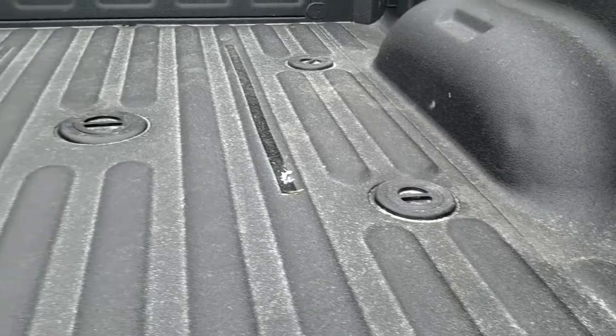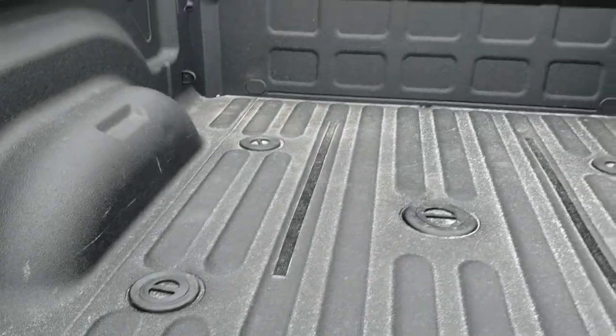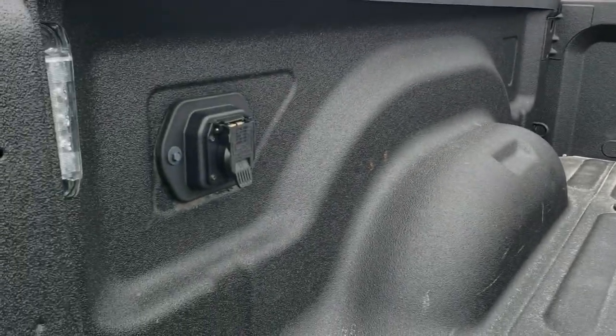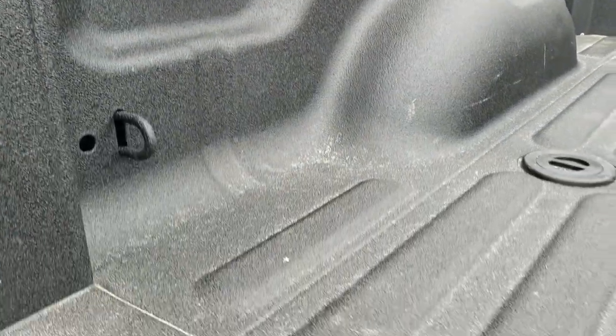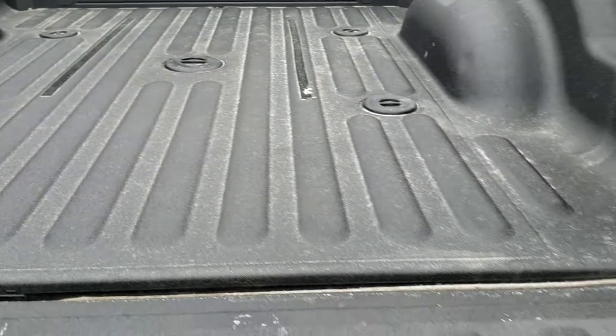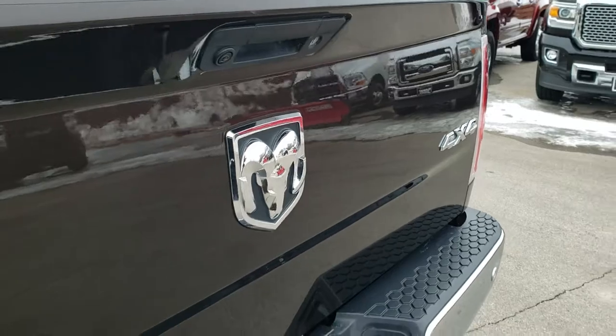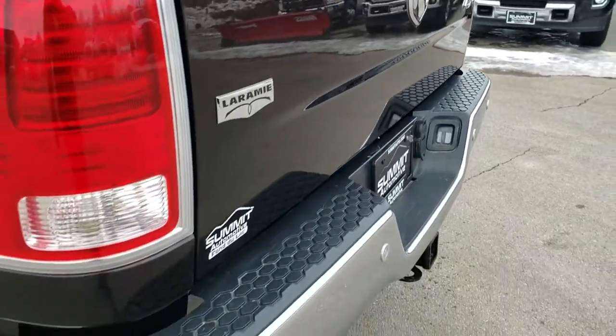It has the fifth wheel and gooseneck prep package. It also has the cargo cam up there. You get the 7-pin wiring in the bed, and it does have LED bed lighting — you turn those lights on with the cargo lamps. Spray-in bed liner. Tailgate locks nice and solidly, and it does have the backup camera and locking tailgate.